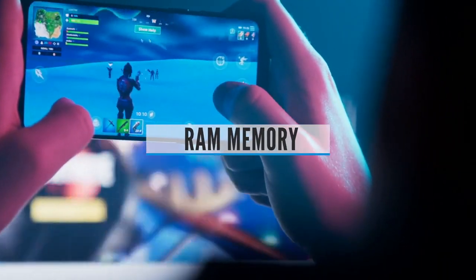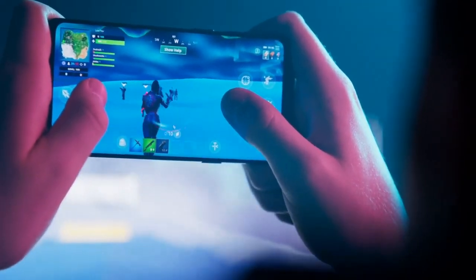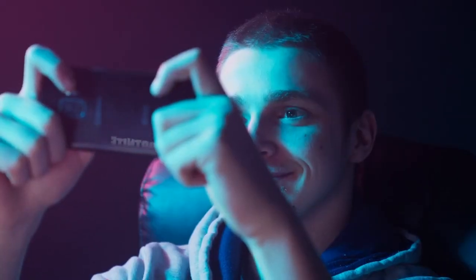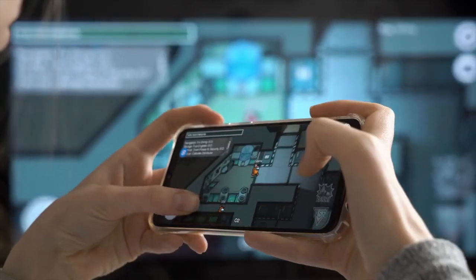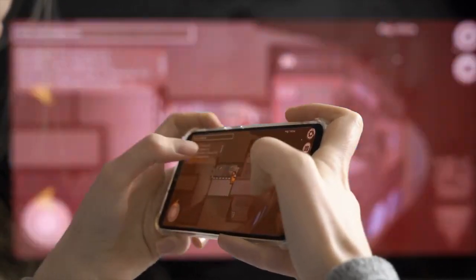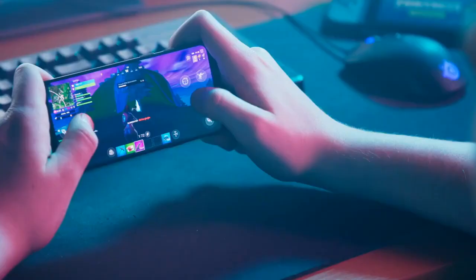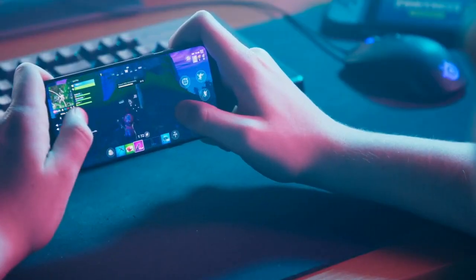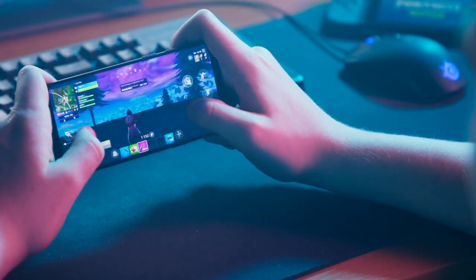RAM. Random access memory, or RAM, specs are a lot easier to deal with than CPUs. RAM is basically how much data your device can have active and ready to go at once. For gaming, this means textures, level geometry, character models, and more. The more RAM you have, the less your phone has to load from flash memory, and the more intensive the graphics can be. Since a mobile device's GPU shares the same RAM pool as the rest of your phone, the more RAM you have, the better.